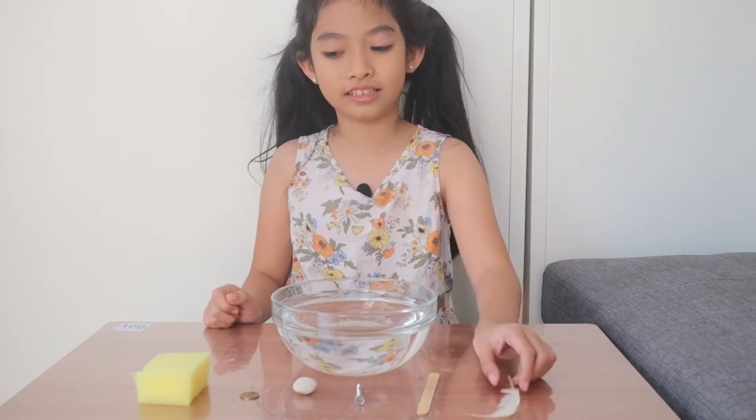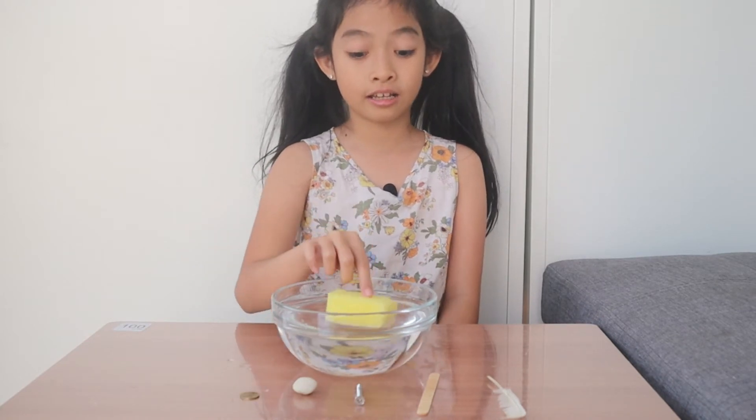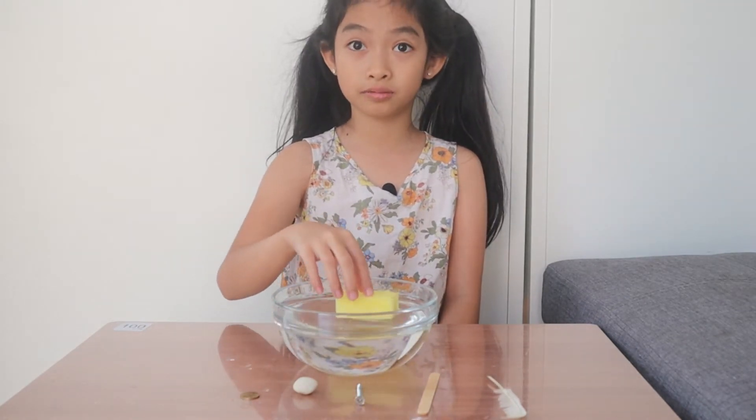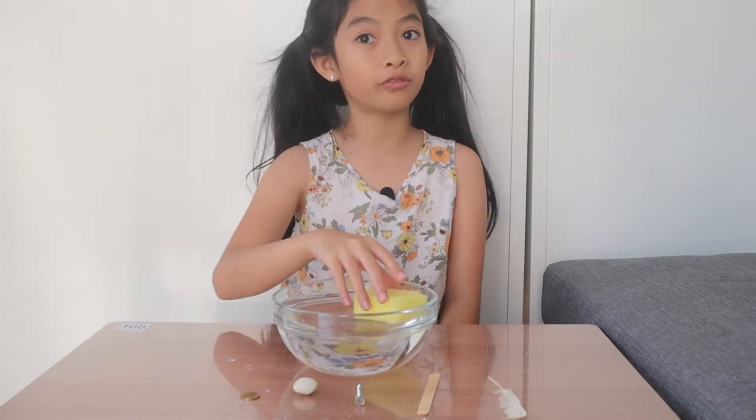Let's test the sponge first. It floats. It still floats.